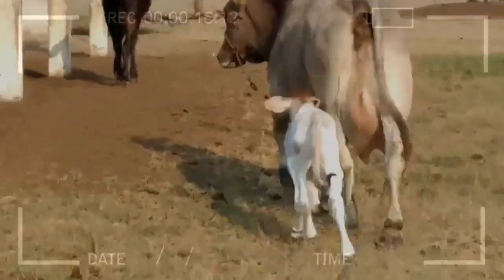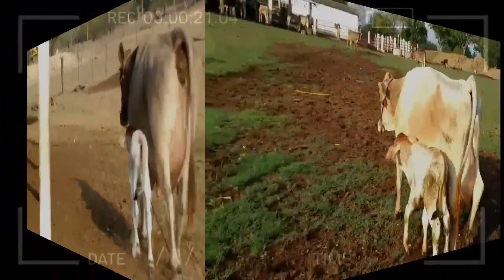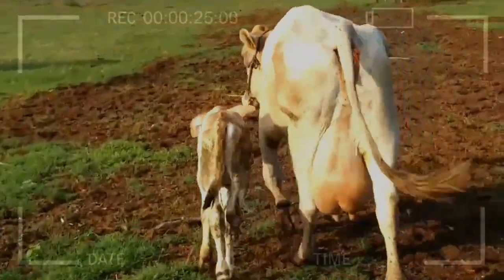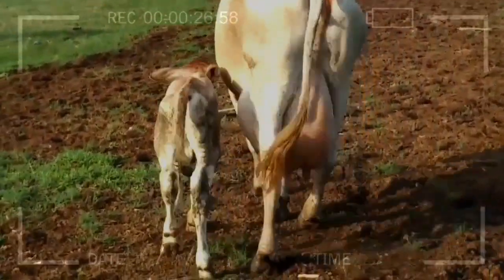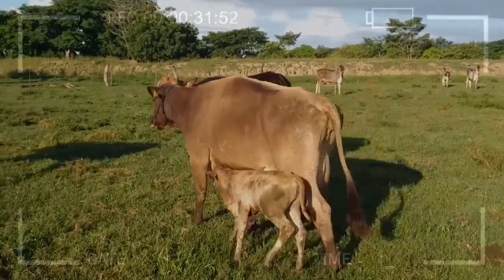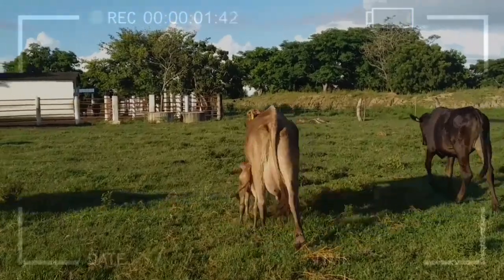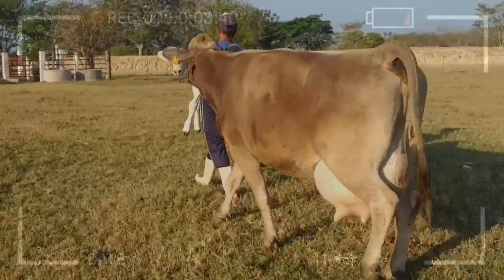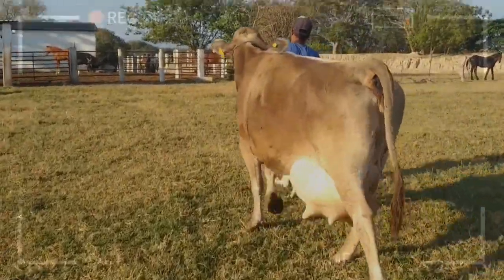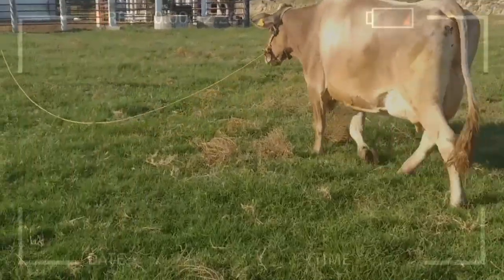Advantages of Raising the Brown Swiss Breed. Wondering why you should consider raising the Brown Swiss breed on your farm? Here are some key advantages. Adaptability: these cows are famous for their resilience to adverse climatic conditions, making them a smart choice for different environments. Milk Production: their high-solid milk is highly valued in the industry, providing opportunities for premium dairy product manufacturing. Longevity: thanks to their robust immune system and overall health, Brown Swiss cows often have a longer productive life.